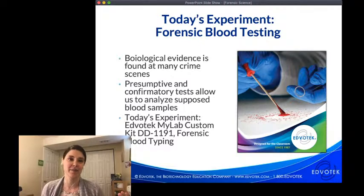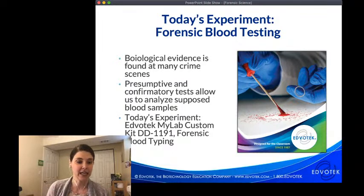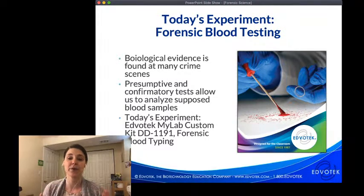Today we're doing forensic blood testing experiments using Edvotech My Lab Kit DD1191, our forensic blood typing kit. Whether you're using that kit or the standard kit 191, or doing blood typing through Project Lead the Way, the biology is the same. The My Lab Kit is a single-use kit suitable for home or distance learning. The demonstration will be recorded and slides will be posted on the website — please fill in the form to be notified when they're available.